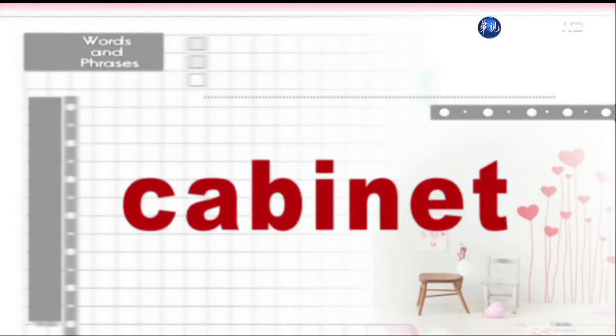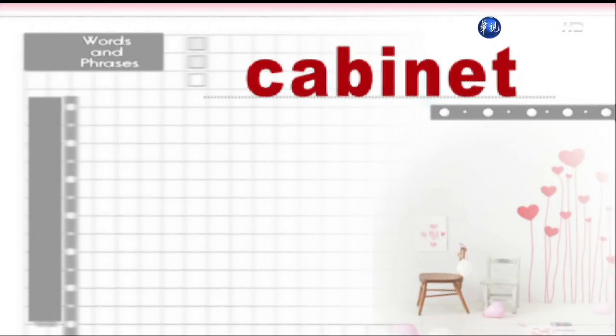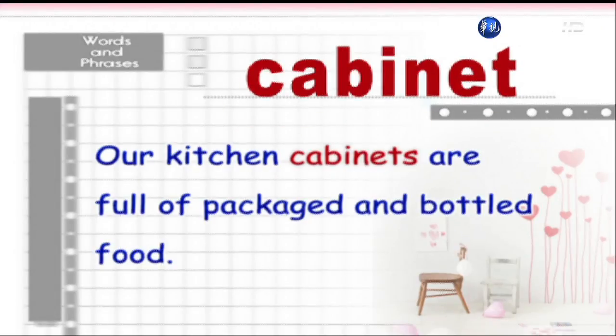Cabinet. Our kitchen cabinets are full of packaged and bottled food.